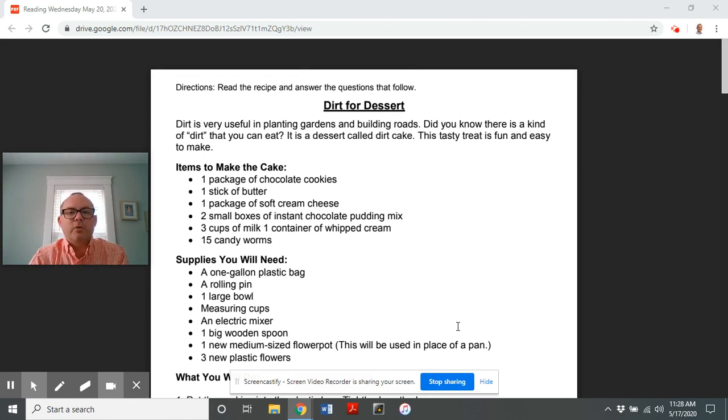Hey Brook Scholars, welcome back to remote learning with me, Mr. Scott. How are you? Happy Wednesday! I'm really excited for today's reading because today we're going to eat dirt.